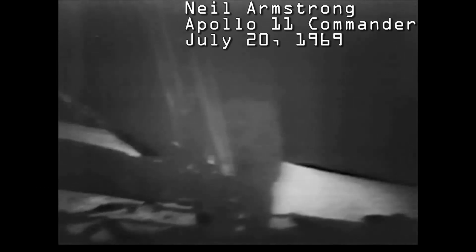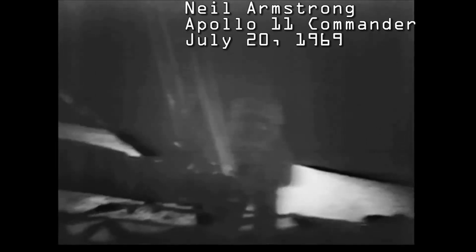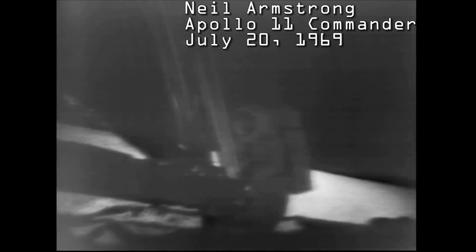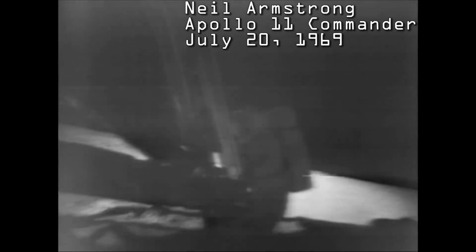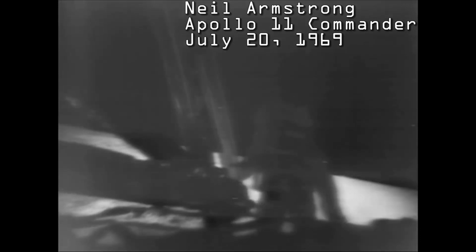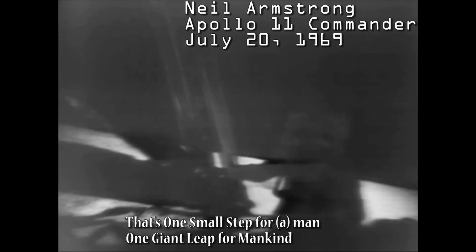Buzz, this is Houston. F2, 1/160th second for shadow photography on the sequence camera. At the foot of the ladder, the LEM footpads are only depressed in the surface about one or two inches, although the surface appears to be very, very fine-grained as you get close to it — it's almost like a powder. Ground mass is very fine. I'm going to step off the LEM now. That's one small step for man, one giant leap for mankind.